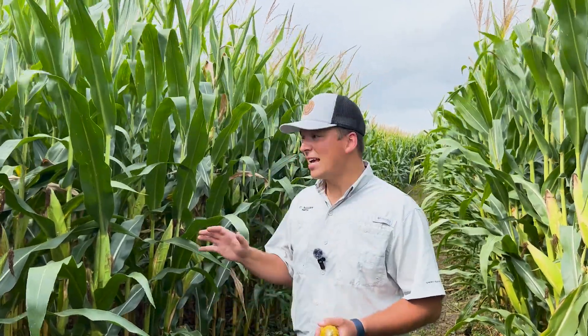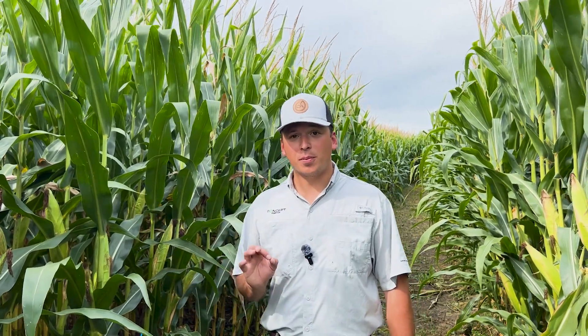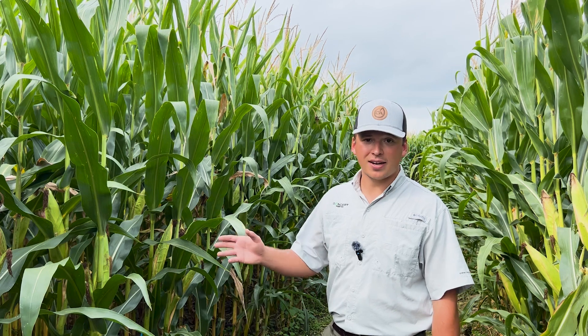Now this is probably one of the most important times for us to get out in our fields and what we want to be looking for is how is that plant doing at this point in time. As we get close to physiological maturity, what we can assess is how well did our nutrient program get us to the finish line. Two of the main nutrients that we think about when we think of the idea of drying down is nitrogen and potassium.